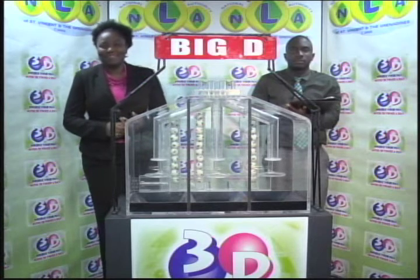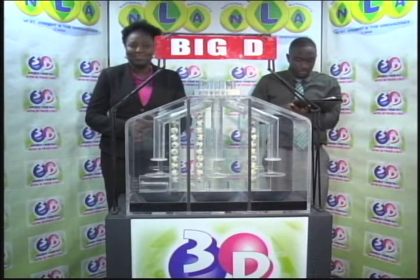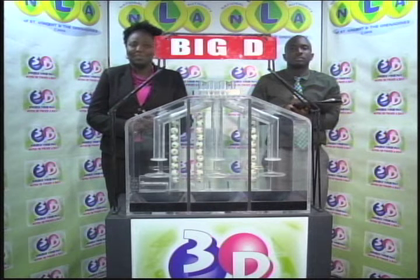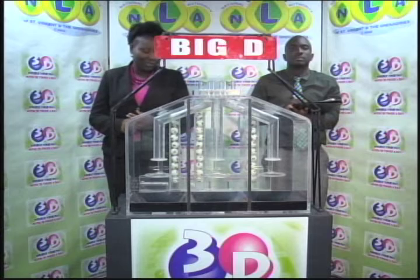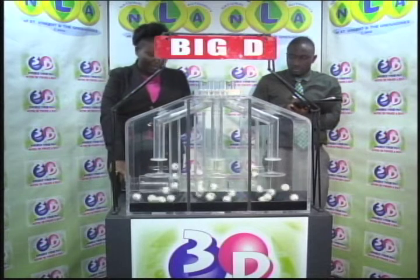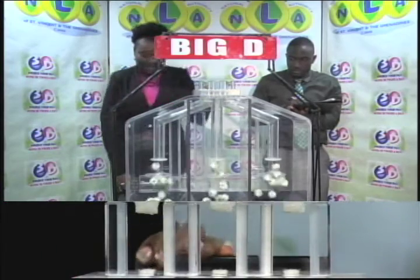Good afternoon and welcome to the midday presentation of the 3D draw for the 21st of November 2018. This afternoon's draw is under the supervision of BDO, represented by Hans John. Tickets are numbered 10,1414. Three tubes of 10 balls, numbered from 0 through 9.